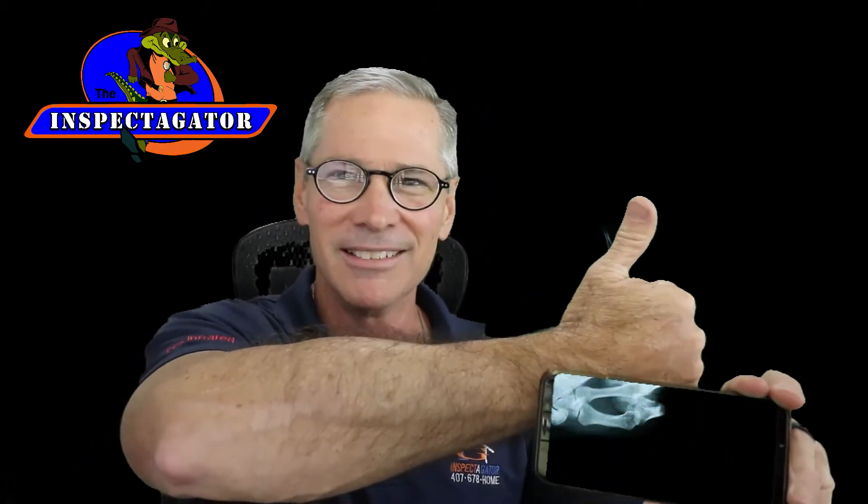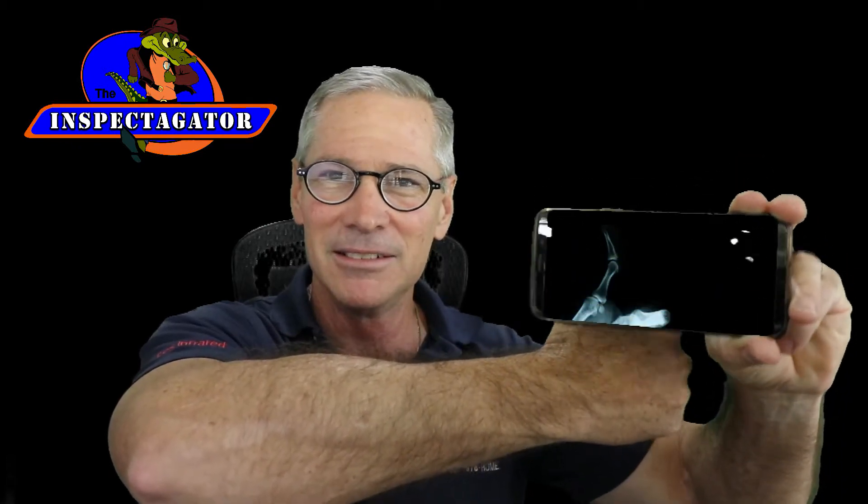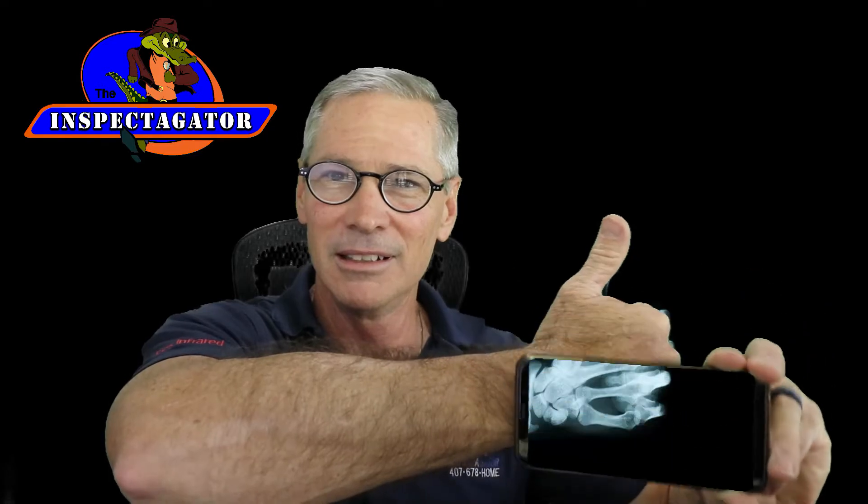Check this out. Watch this. Is that like the coolest thing ever?